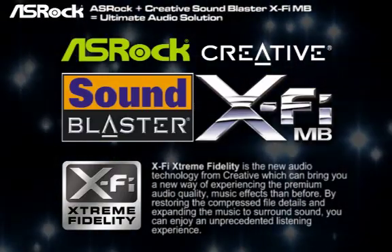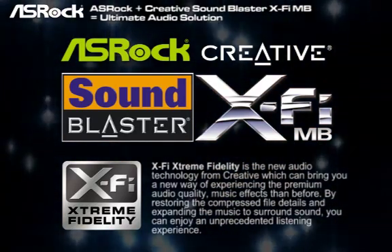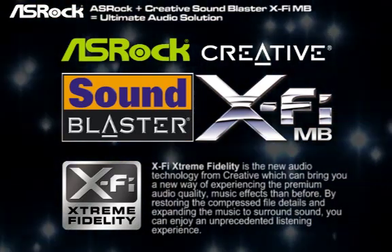Let's start from the X5 Extreme Fidelity. The X5 Extreme Fidelity is a new audio technology. It can restore the compressed file details and expanding the music to a surround sound.